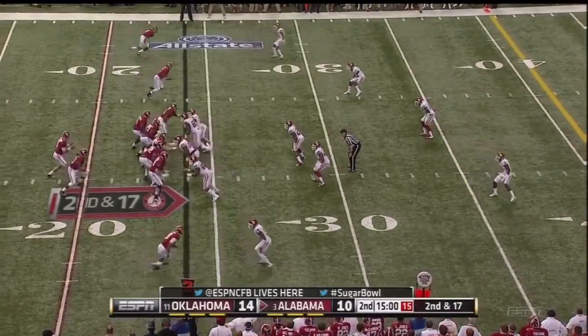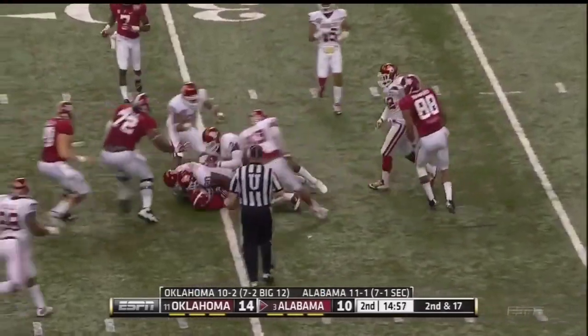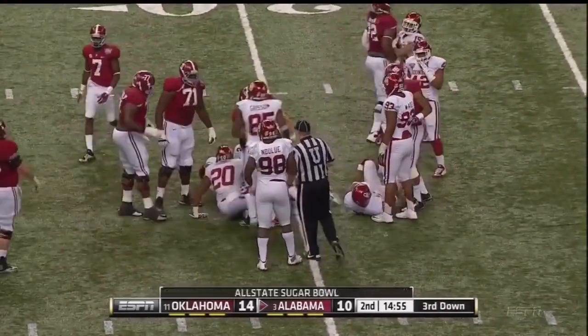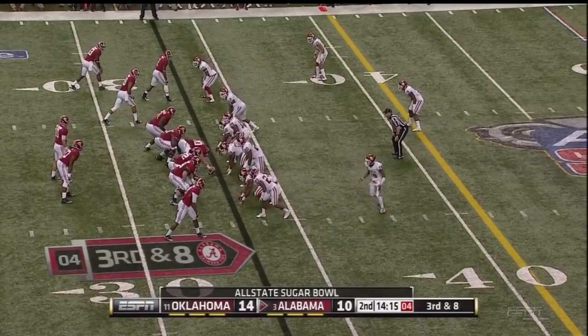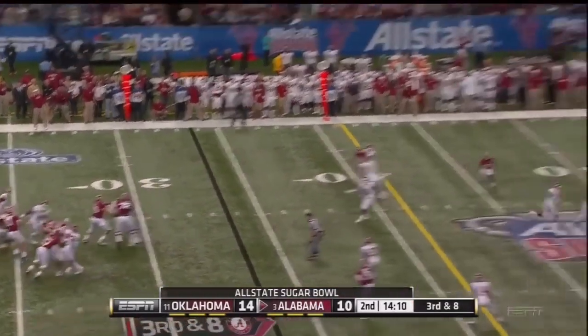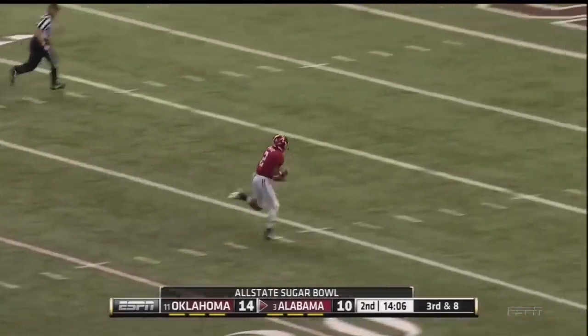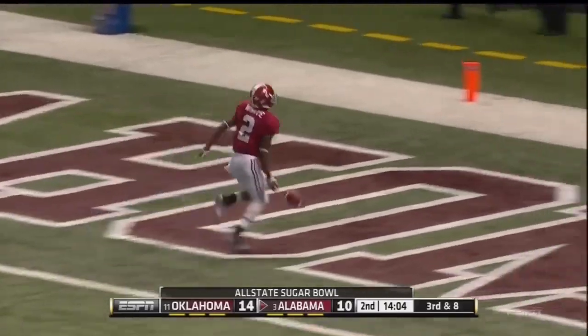Second down and 17 after the sack — quick slant, they got some of it back. A.J. McCarron going long — Wyatt has got it and he's gone. Touchdown, Alabama!